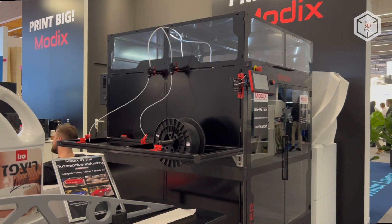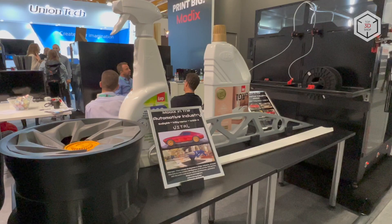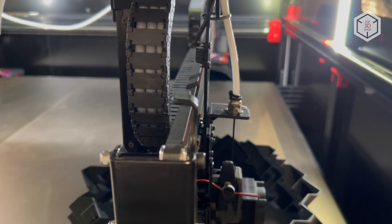This is Top3DShop with the fourth generation of Modix Big Meter 3D printers overview. Subscribe to our channel, leave your comments below and hit the like button if you've enjoyed the video. See you soon!